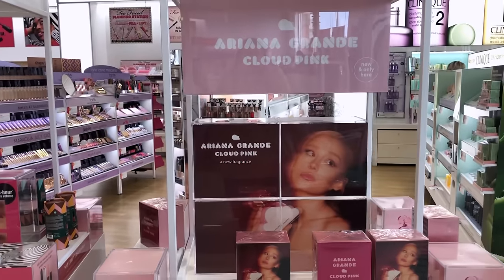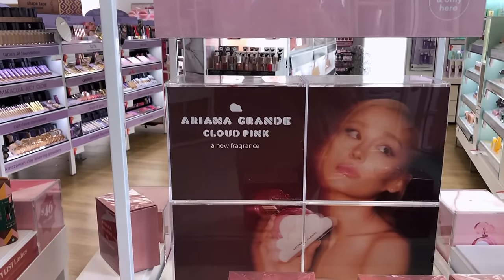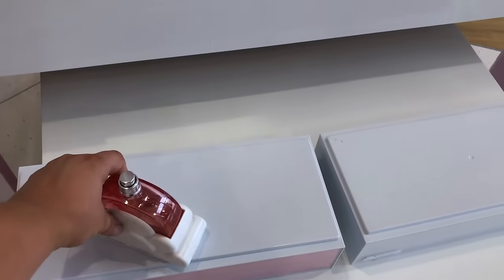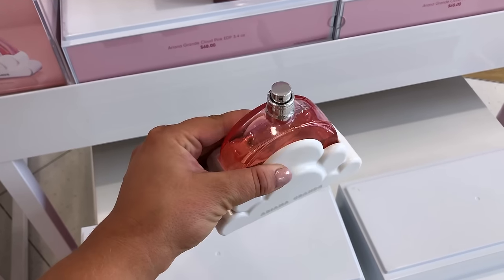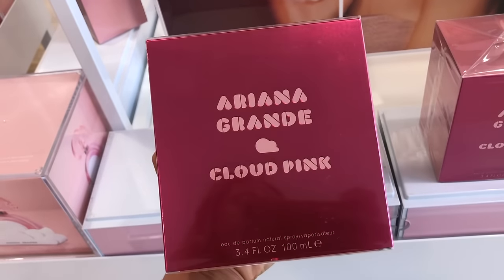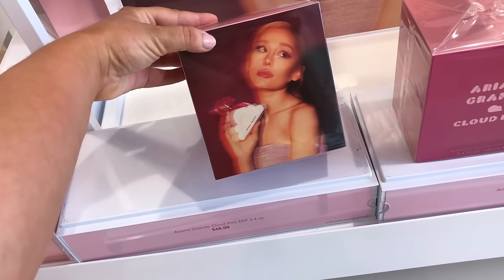Walking in, the first thing I saw was the Ariana Grande Cloud Pink set. I know this was released a little bit ago but it's still very new to Ulta. I did buy this one and I've really been liking it — I think it's a nice fruitier version of Cloud and I would recommend it. I did do a YouTube Shorts on this if you want to check it out, but I really like this fragrance.